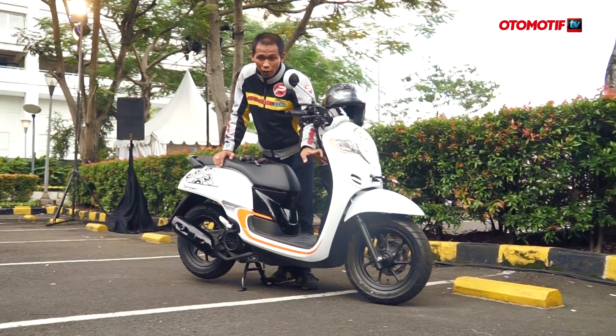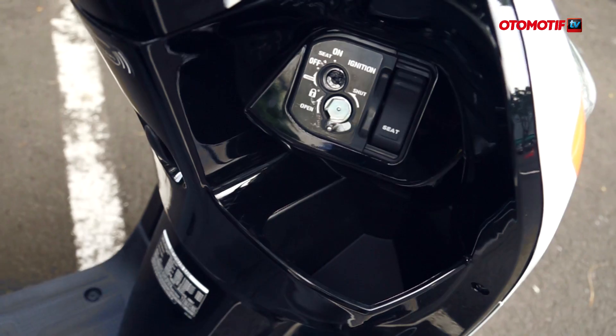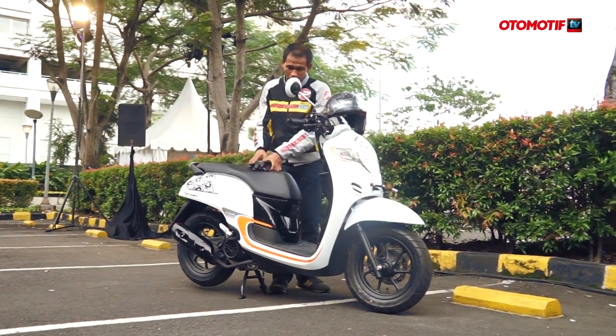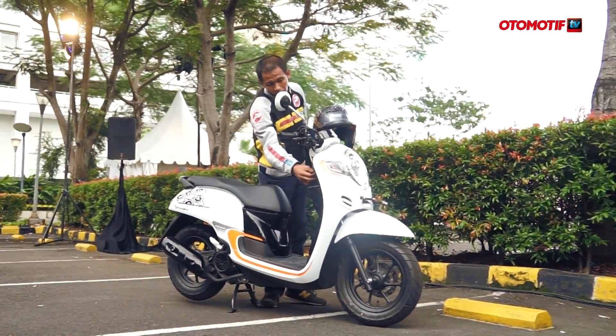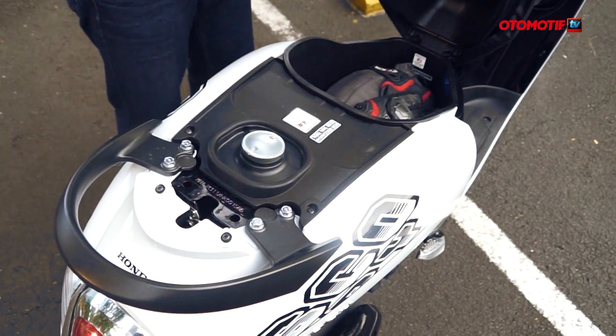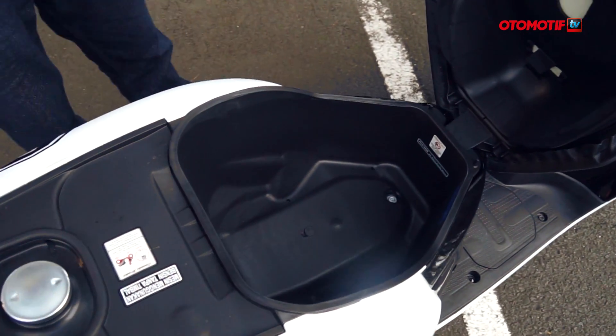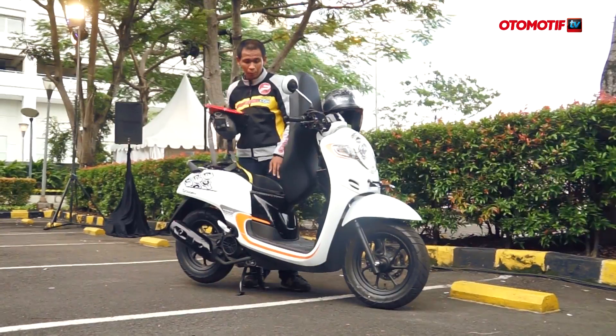Di sebelah kanan ada tempat penyimpanan barang yang lumayan besar, bisa buat botol. Yang kiri juga lumayan lebar, selain untuk power outlet ada ruangan yang besar juga. Lalu di bawah, bagasi khas skutik Honda punya kapasitas sekitar 14 liter — lumayan lega walaupun tidak helm-in.